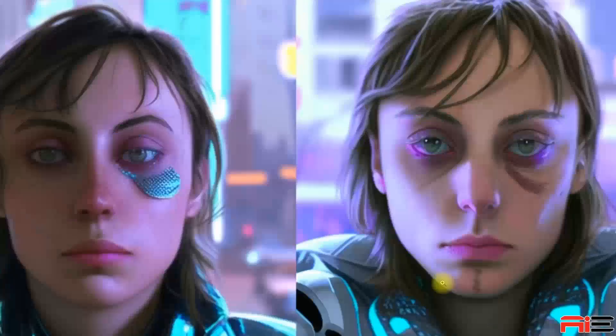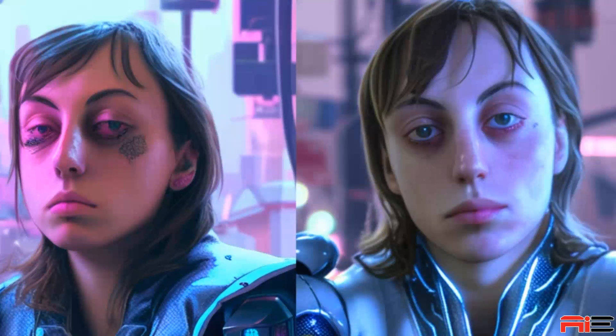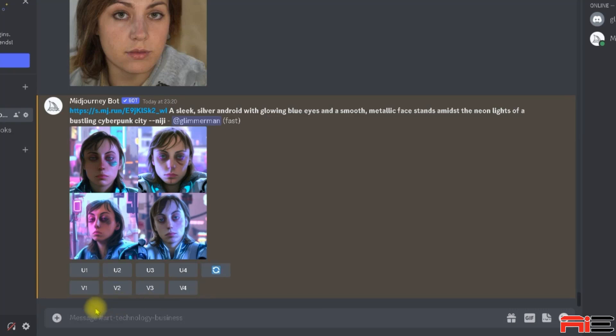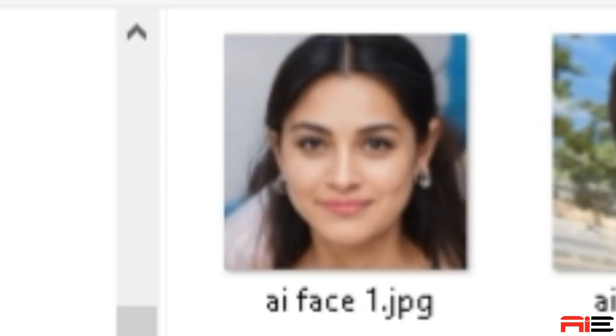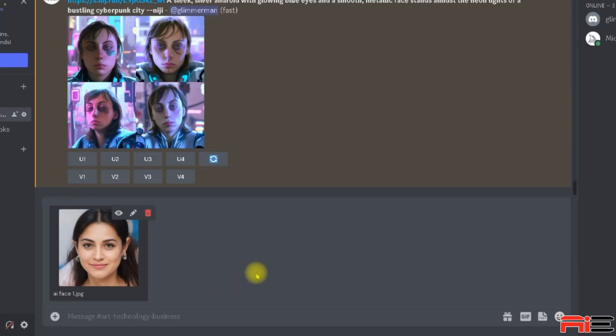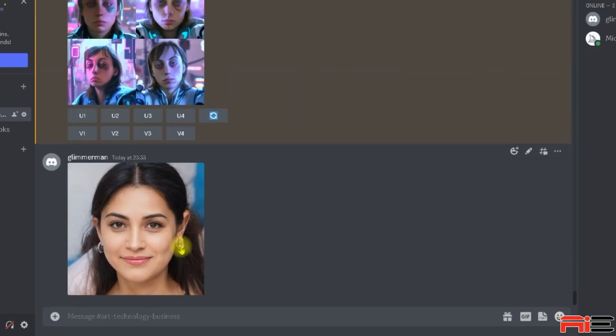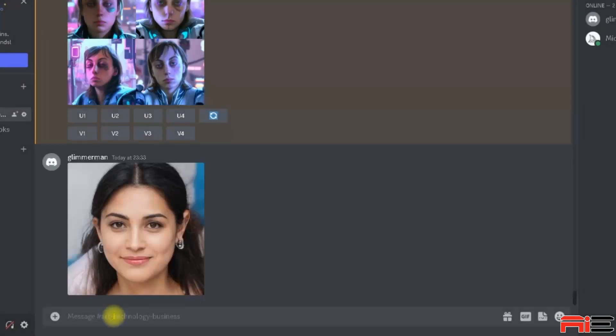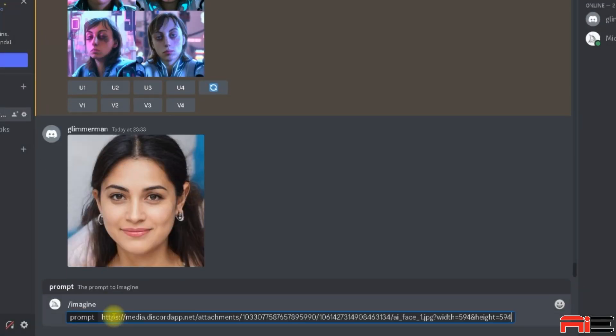When you run your image prompt, the URL is given an image weight of 0.25 by default. When you're ready to upload your image to Midjourney, click the plus button on the left of the text box and select Upload File. Select the image on your device, then hit enter to send it in the chat. Click on the image to enlarge it, right click it and select copy image link. Now you can paste the image's URL into your prompt box after slash imagine.